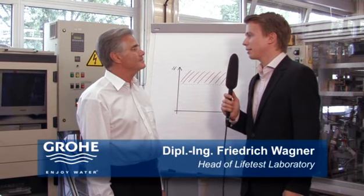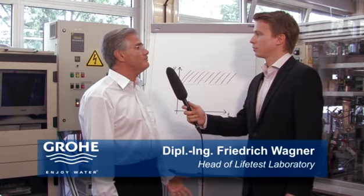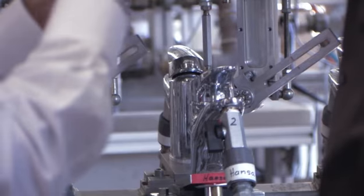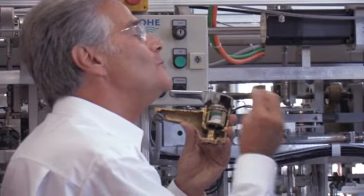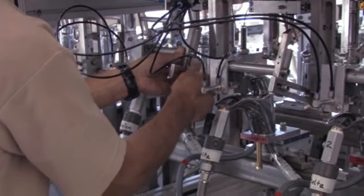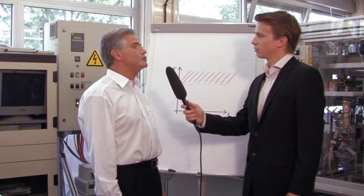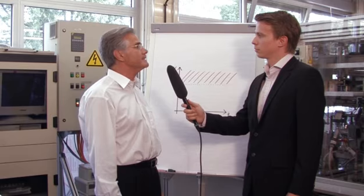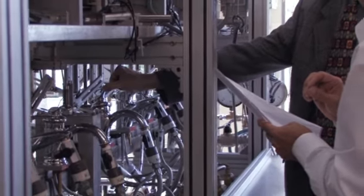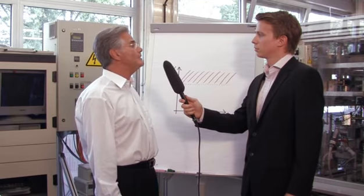Mr. Wagner, why does Grohe carry out this comparison test? In direct comparison to other leading competitors, the product quality can be shown without any sugarcoating. In addition to design and functionality, reliability and longevity are two main criteria to consider when buying a faucet. Many brands promise a lot — we guarantee smooth operation and a very high level of handling comfort over many years.